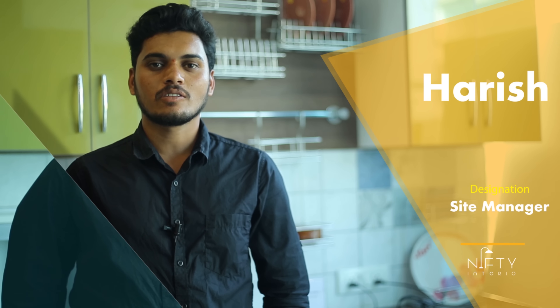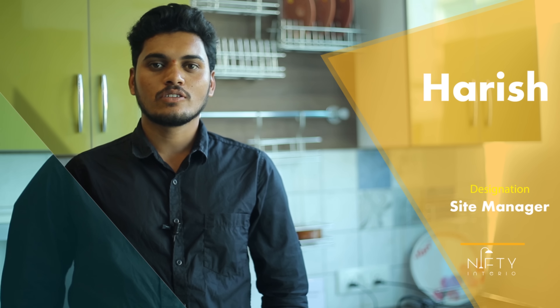This is Harish. I'm a site manager of Nifty Interiors. Time to time, I want to update you.